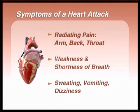Nausea, vomiting, a feeling of dizziness, and profuse sweating are also common symptoms of a heart attack. All of these symptoms can be better understood in the context of what happens during a heart attack. The heart itself is a muscle, and its job is to circulate blood throughout the body.